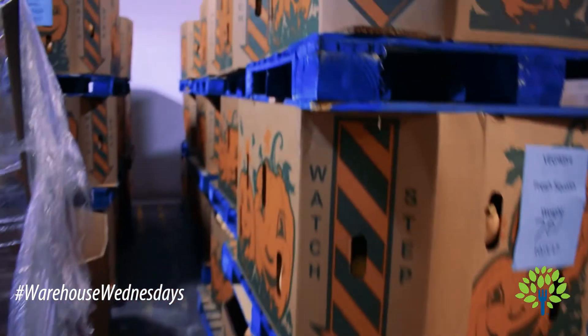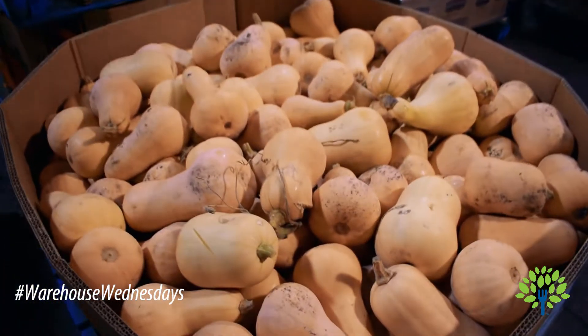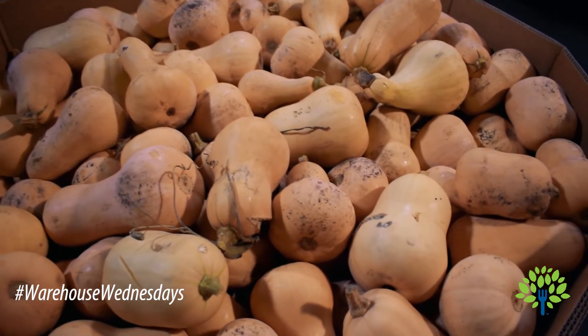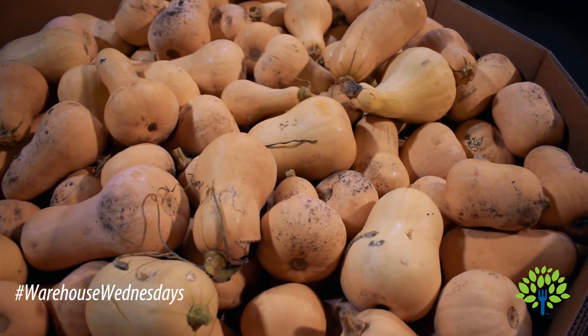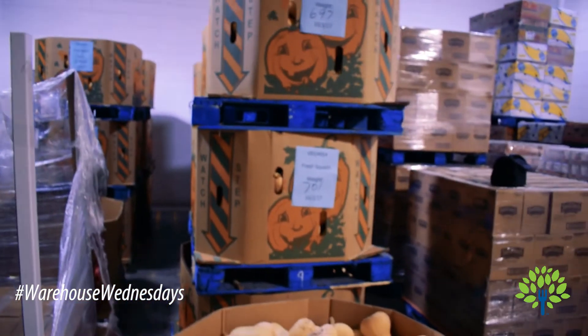We have at least 12 pallets — bins full of butternut squash. You can turn it into a soup, you can roast it, you can mash it. We're going to be sending recipes out with this so that some of our clients know what to do with the butternut squash. It's just a fun item that we got just in time for fall.